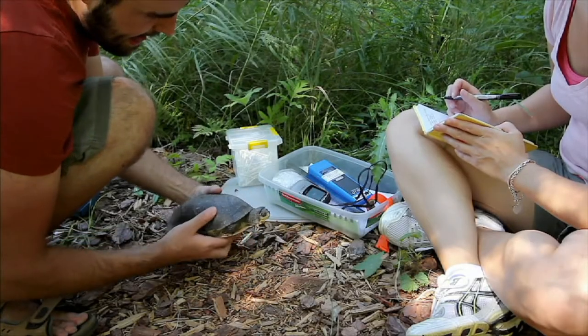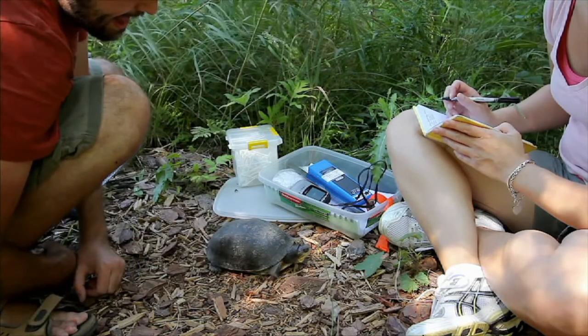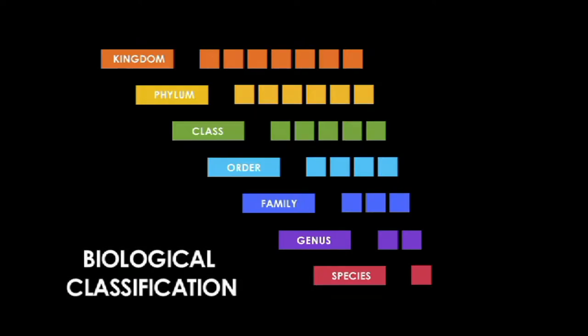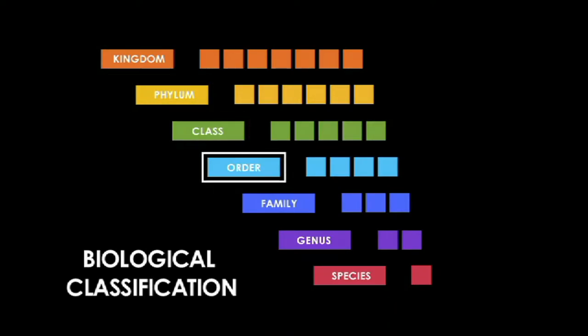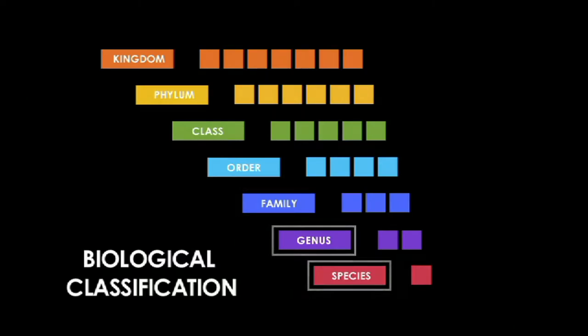Biologists have classified and divided all living things into a series of categories. There are seven categories, or biological classifications. They are kingdom, phylum, class, order, family, genus, and species.